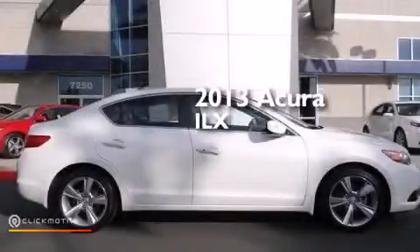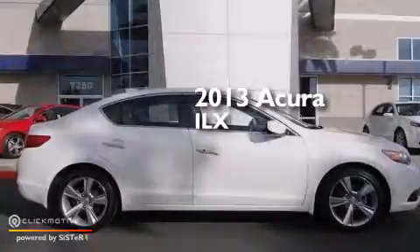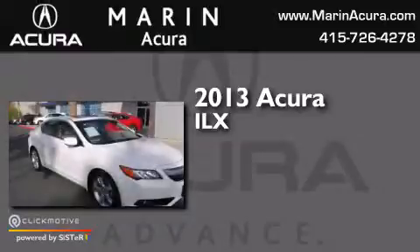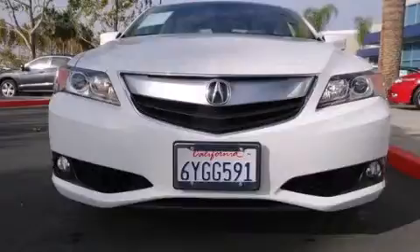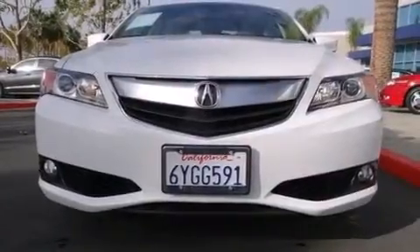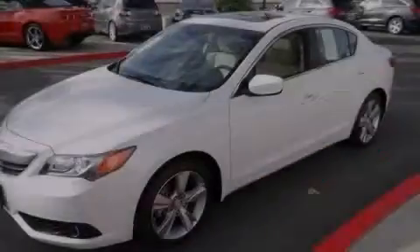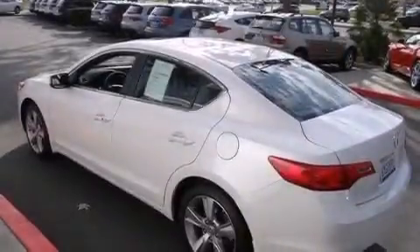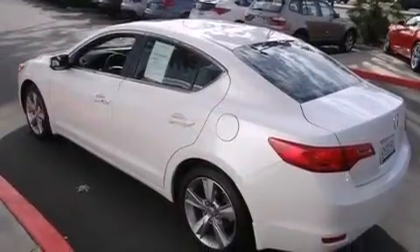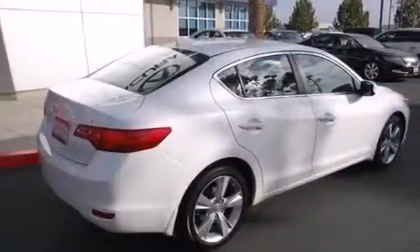This is a 2013 Acura ILX. Its top features include a navigation system, Bluetooth cell phone integration, a rear view camera, keyless ignition, a sunroof, high intensity headlights, a premium audio system, and commercial free satellite radio.